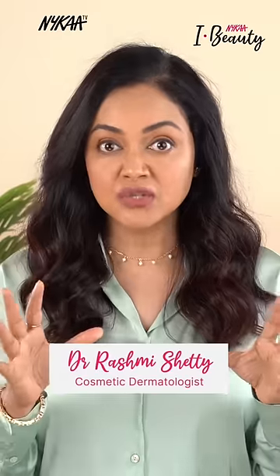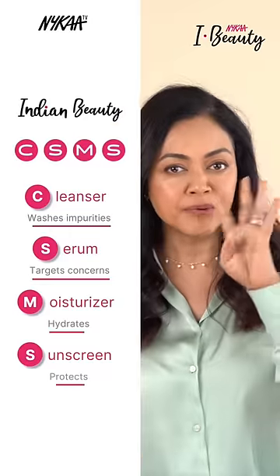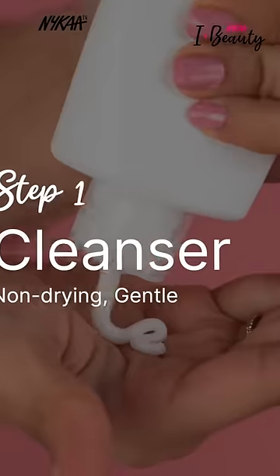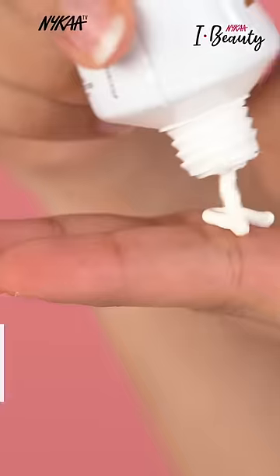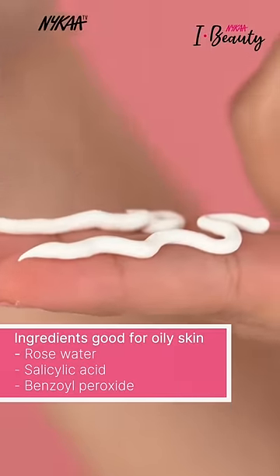For oily skin, your issues could start with not just dull skin but also build-up and clogged pores — the list could be endless. For Indian skin especially, a simple four-step routine can actually solve a lot of issues. Your cleanser should take away the excessive oil and build-up, but at the same time should not be stripping your skin of its natural oil.